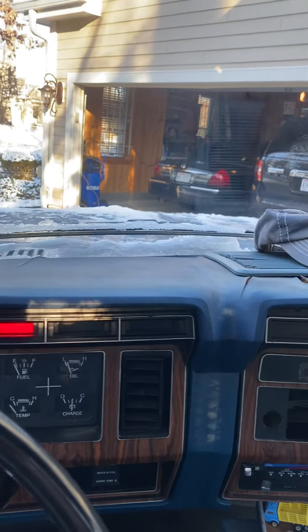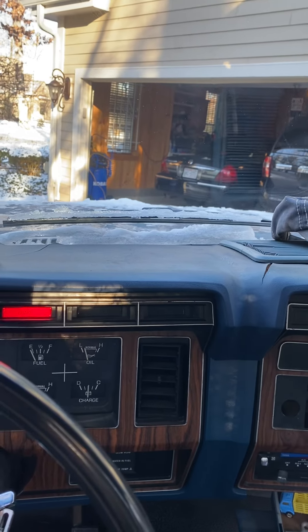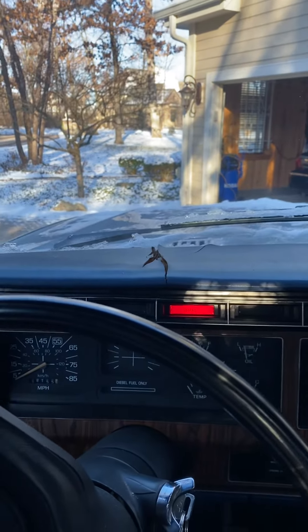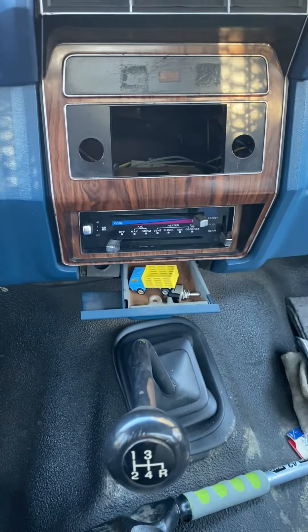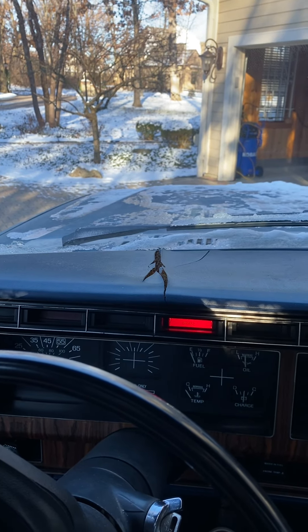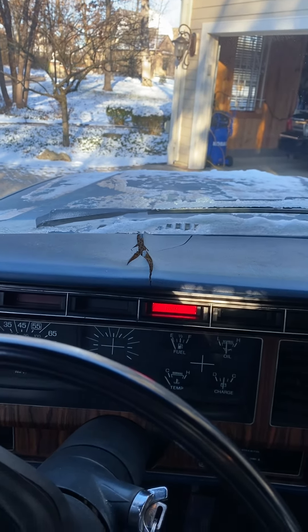I don't get any smoke or anything. Idling quite nicely — no tachometer on this one. Four speed — love this truck. Give her a little bit of fuel here.